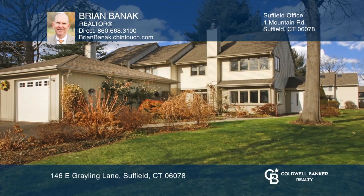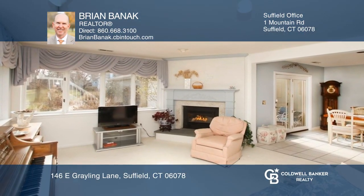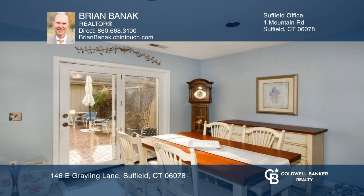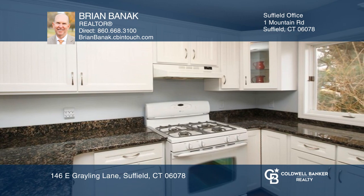Fabulous waterfront townhome in Water's Edge. The great open concept features a spacious living room with a fireplace, dining room with a slider to the patio, and a remodeled kitchen with granite countertops.